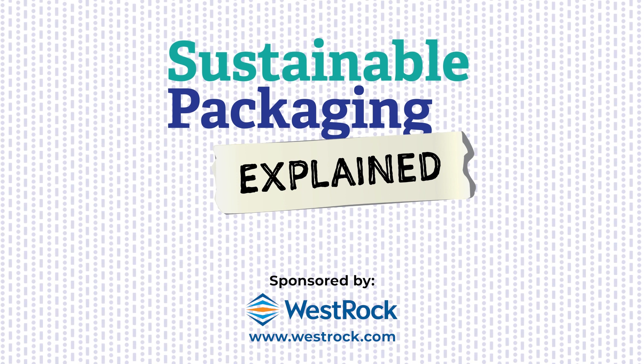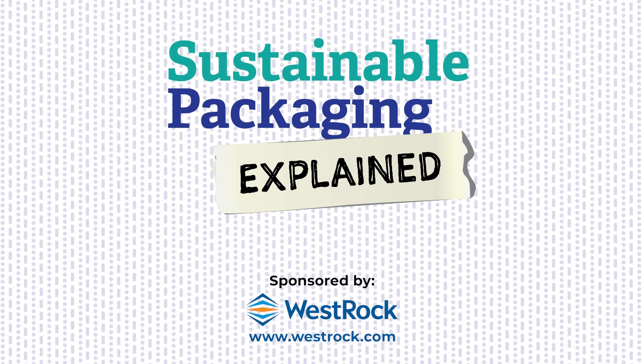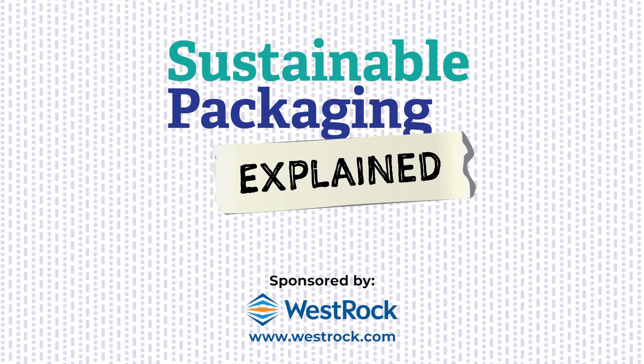Thanks for watching and be sure to subscribe to our YouTube channel for more videos on packaging and scaling operations. And join us at the Emerging Brands Alliance for year-round resources to grow your brand.